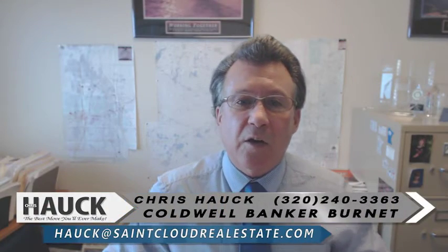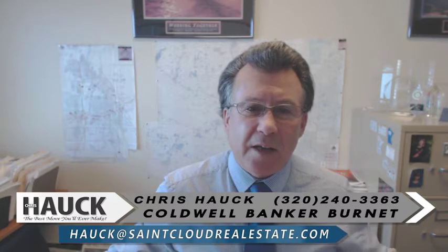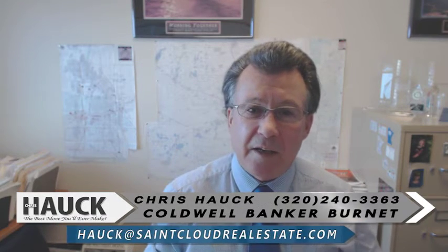Welcome back to our video blog. Chris Hauck, Coldwell Banker Burnett. We've had a number of people asking us how do you get paid?